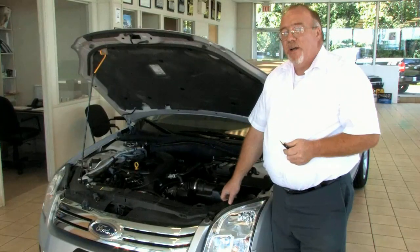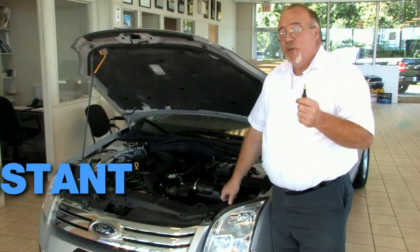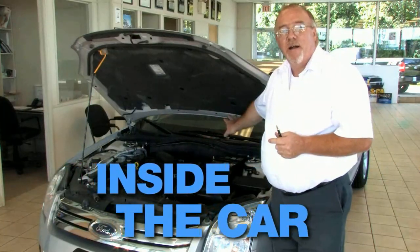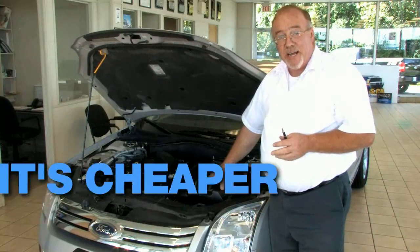Plugging it in for a couple of hours is really all you need, and what that's going to give you is instant starts and almost instantaneous heat inside the car. It's also going to cut back on your gas mileage.